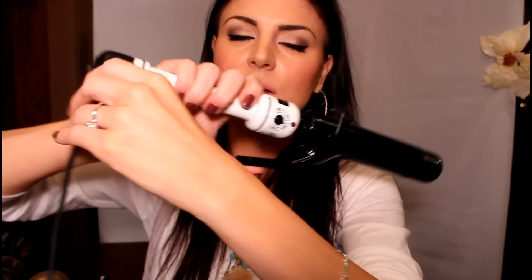The curling iron is the Studio Tools — I think it's the one-and-a-quarter or one-and-a-half inch. It has a temperature setting so you can set it where you want, and it's just really easy to use. The cord doesn't get all tangled up and it's a really nice curling iron. I love this — it's the Hot Tools.